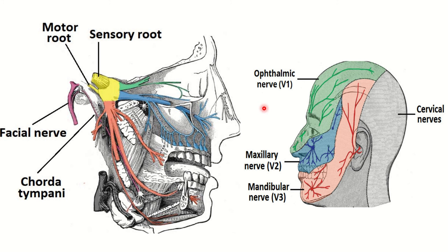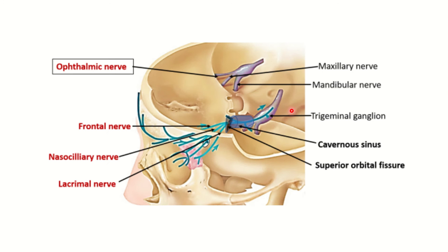We can see the ophthalmic nerve here, supplying the area. From the trigeminal nerve, three branches arise: ophthalmic, maxillary, and mandibular. The mandibular and maxillary branches also exit the skull through their respective definitive foramina.